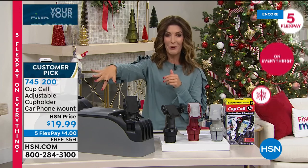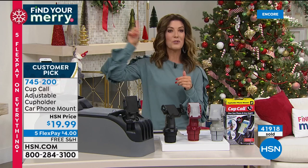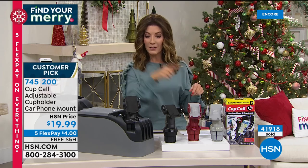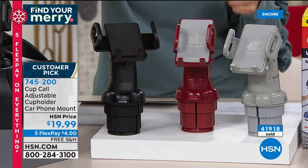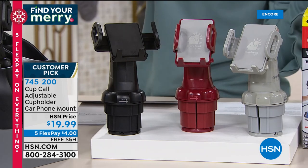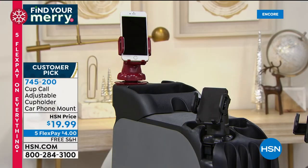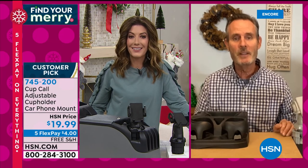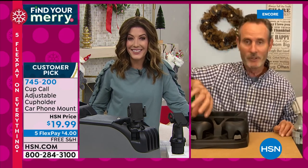Over 40,000 Cup Calls have already been sold here at HSN. The host purchased one for herself and for family members — her in-laws use it in their golf cart. Available in three colors: black, burgundy, and silver. Expert guest Tom Wise joins to demonstrate. He notes that people try all kinds of solutions — suction cups, vent clips that snap off, magnetic mounts that require permanent sticky attachments to the dashboard — but the Cup Call is the complete solution.